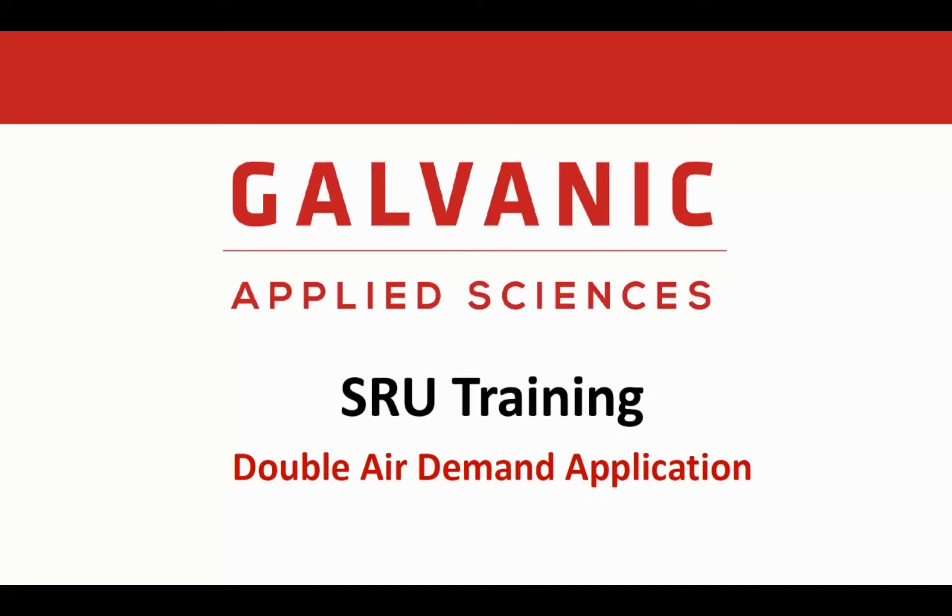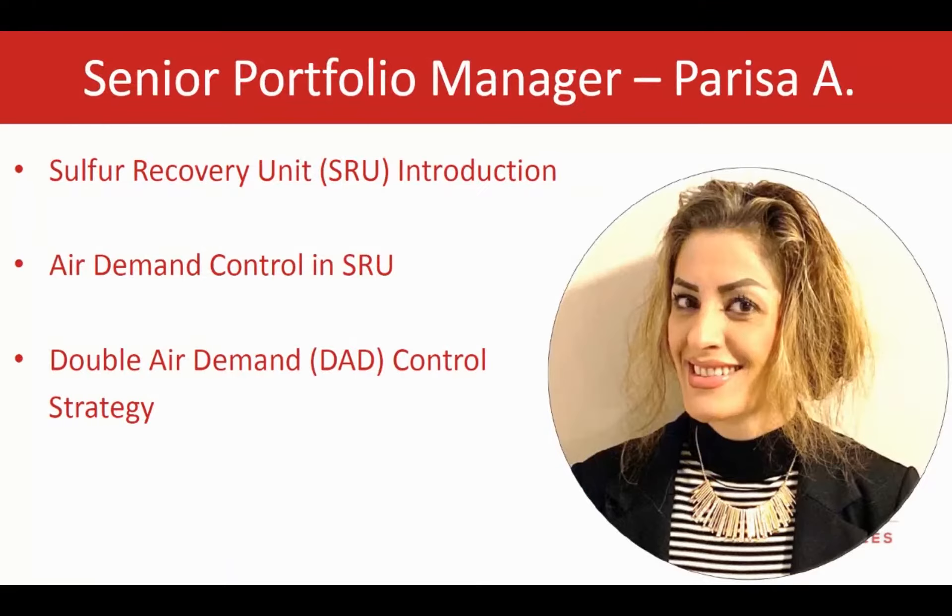Hello everybody, welcome to Galvanic sulfur recovery unit training on the Double Air Demand, or the DAD, new application session. My name is Teresa and I'm the senior portfolio manager with Galvanic Applied Sciences. I'm going to start with a quick overview on sulfur recovery units, more specifically why air demand control is so important in the SRU plants. Then I will focus on the new patent application developed by Galvanic for the optimum air demand control strategy in the SRU plants.